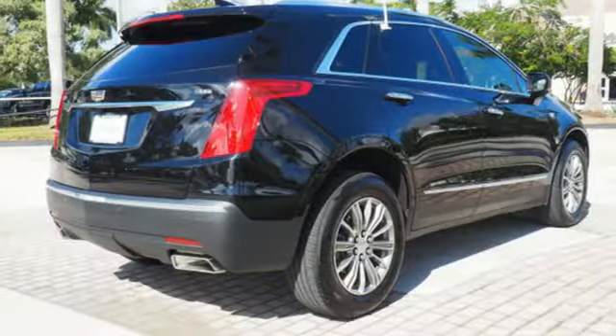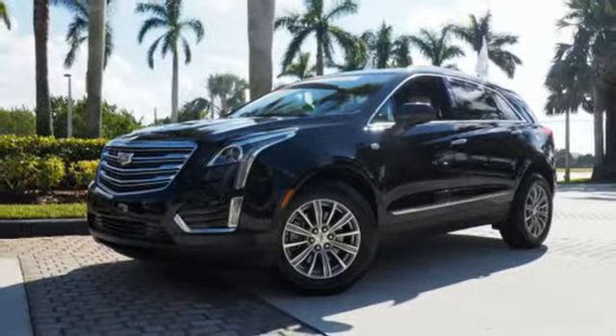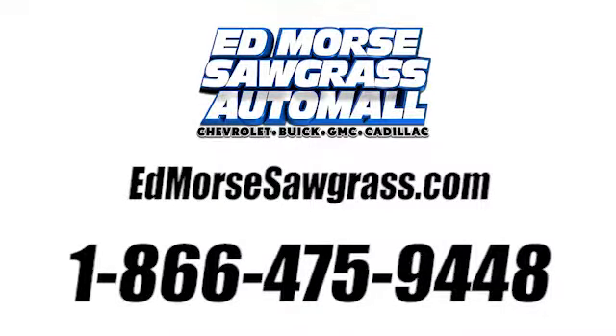Smart and intuitive, driving this XT5 will feel like second nature. Treat yourself to a test drive today. Call us today at 1-866-475-9448. For value and for service, it's Ed Marsh.